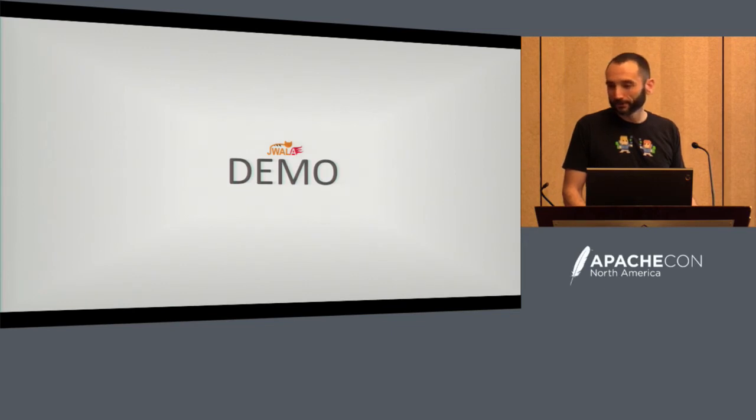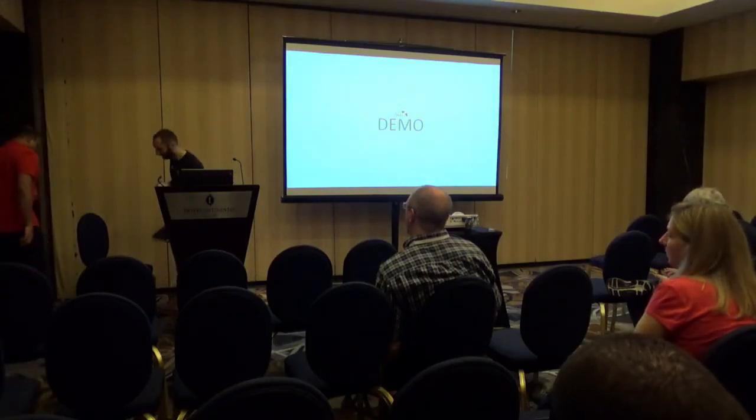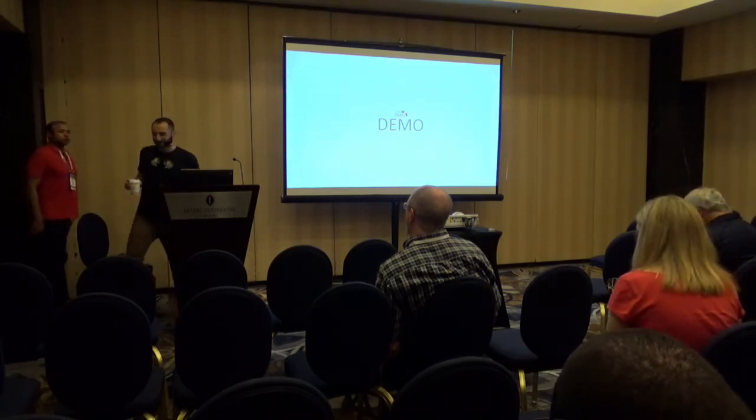And now for a demo. We have just five minutes.